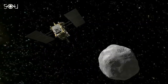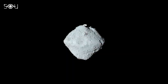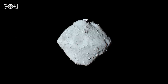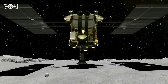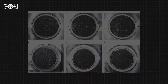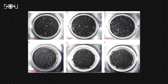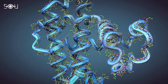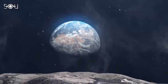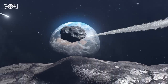The discovery of organic molecules on asteroid Ryugu is a particularly exciting example. Ryugu is a carbonaceous asteroid, which means it is rich in organic material. In 2020, the Japanese spacecraft Hayabusa-2 returned samples from Ryugu to Earth, and scientists have since analyzed these samples and found a variety of organic molecules, including amino acids — the building blocks of proteins, which are essential for life. This hints at the possibility that life's ingredients might have arrived on Earth via asteroids in its early history.